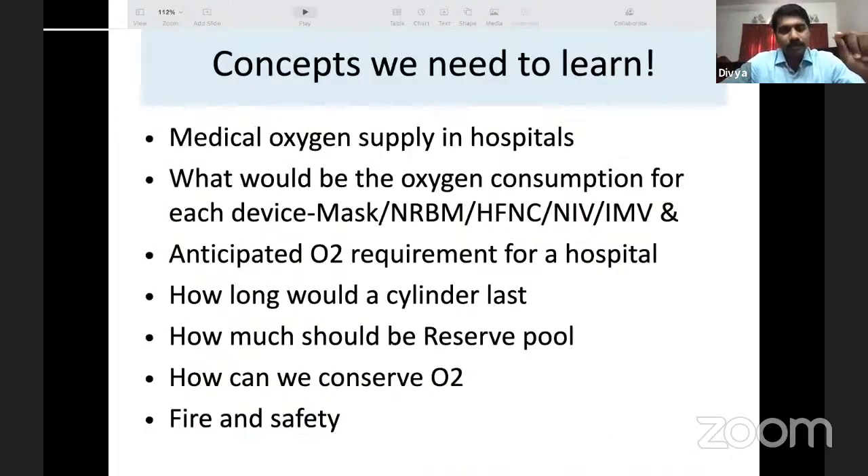Key concepts we need to learn: know the amount of oxygen supply in your hospital, anticipating a future exponential rise in demand. Know the consumption of each oxygen device, plan total oxygen requirements, know how long a cylinder will last, how much reserve you have, and how to conserve oxygen. Remember — oxygen is a drug with volatility and is prone to combustion, so fire and safety measures are essential.